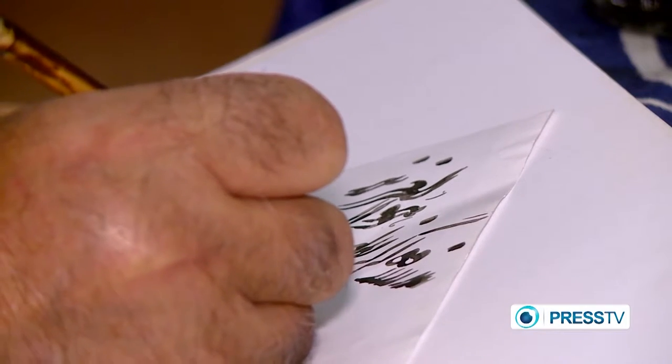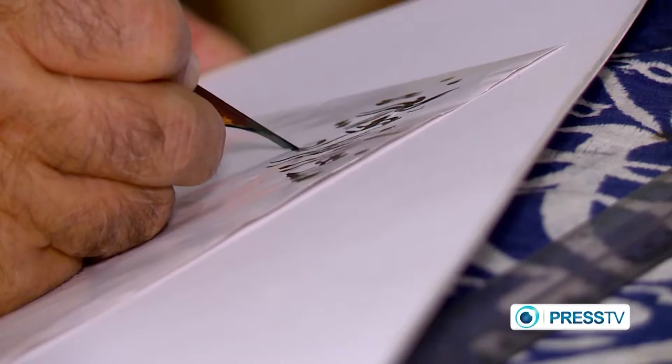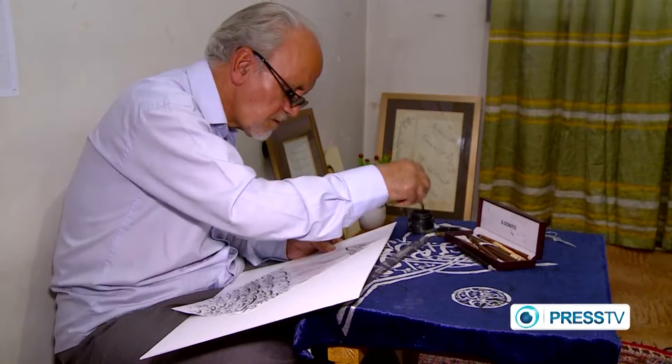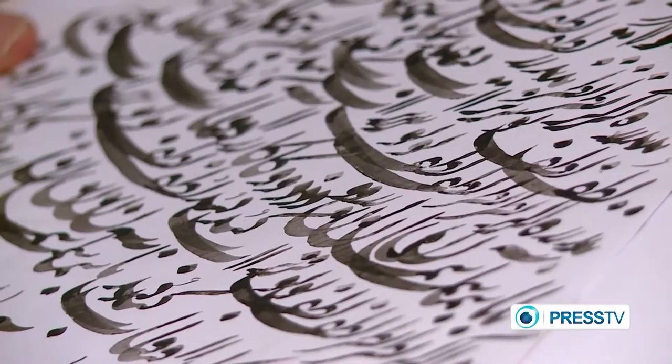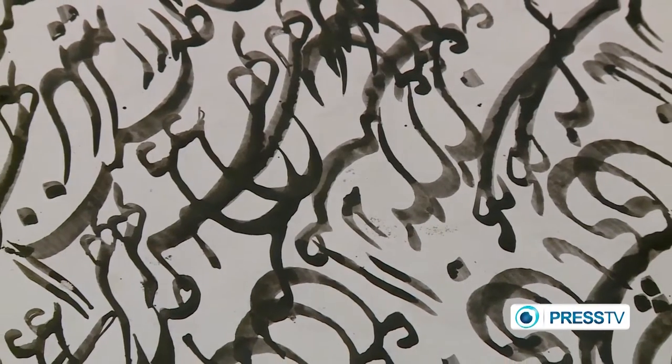From the 9th century Kufic writing to Thuluth and Mohaqaq, Persian Islamic calligraphy became more elegant and popular with a style known as Nastaliq. Its attractive letters have deep and curved shapes and are often decorated with flowers and vines in the background.